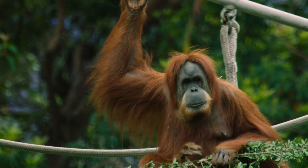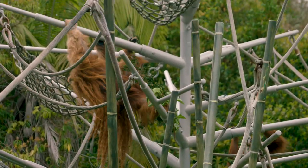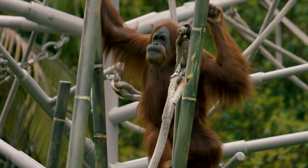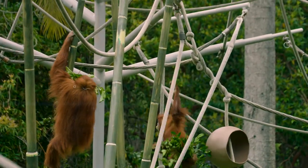Orangutans are arboreal, so that means they live in the trees. What we do here at the zoo is provide a lot of vertical space for them — a lot of artificial trees, ropes, and poles for them to swing and climb through our artificial rainforest.